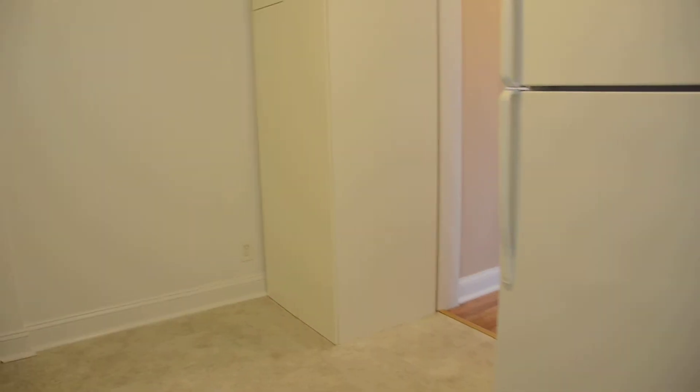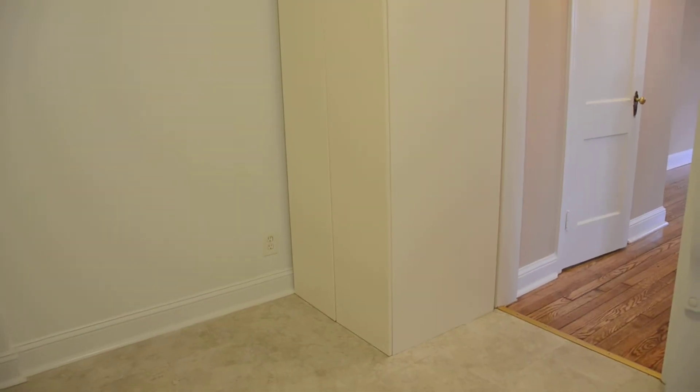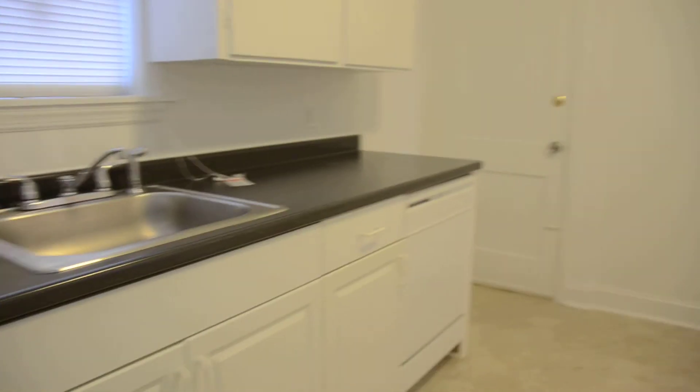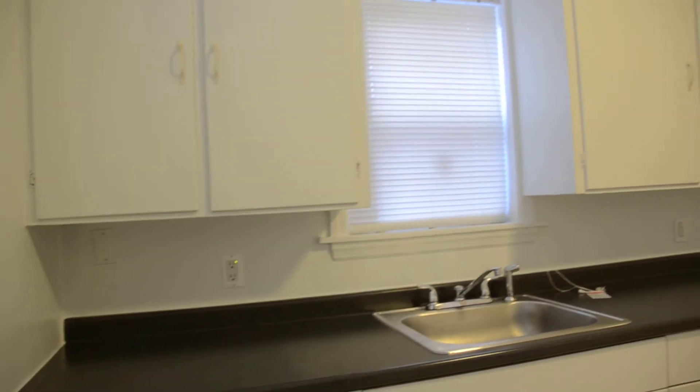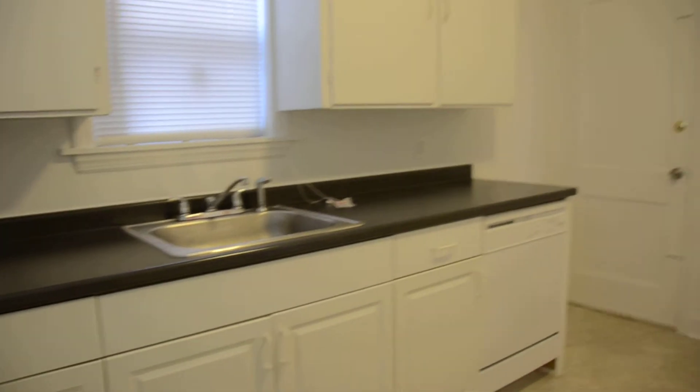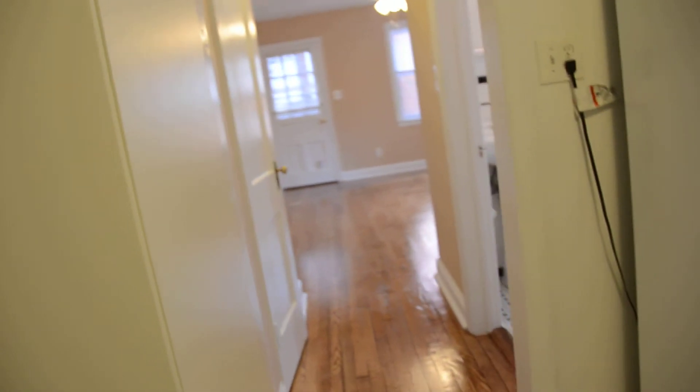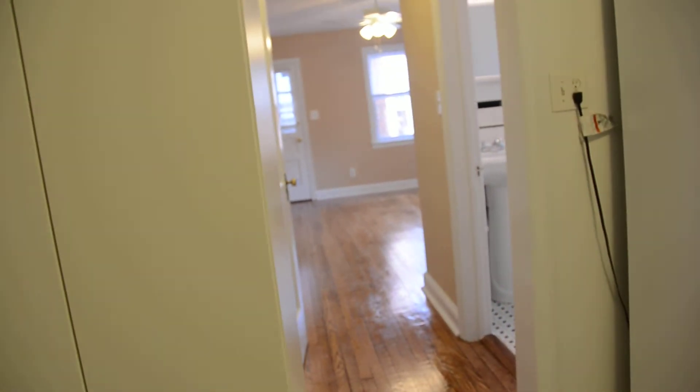This piece of furniture in the corner was left by the previous tenant — we thought we'd pass it along to the next tenant, but if someone doesn't like it, they can discard it. This door is access to the common area where the washer and dryer is, so you have direct access from your apartment to the washer and dryer without having to leave. The apartment has lots of windows and a lot of sun — it's very bright even on a dark day.